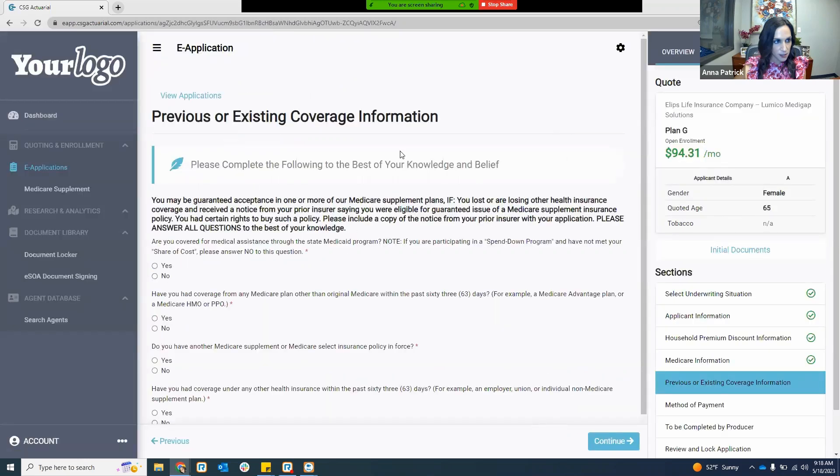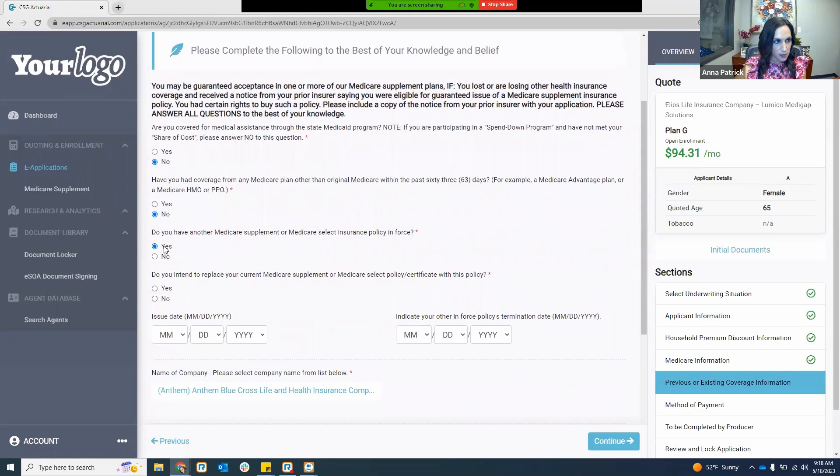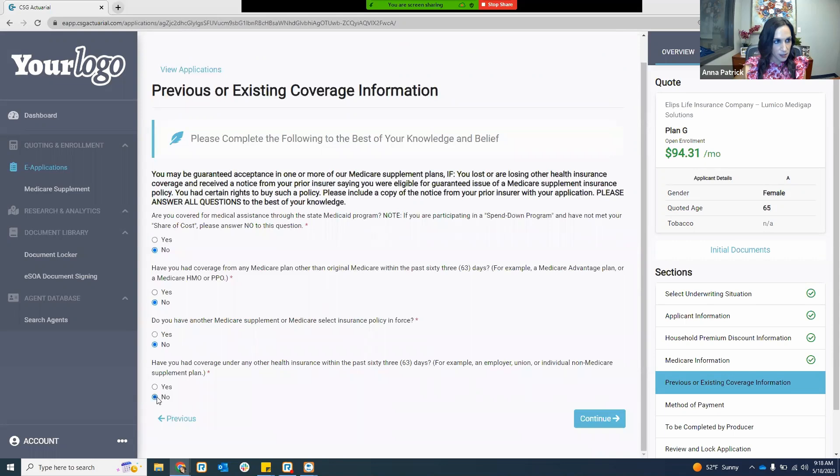In the next section — previous or existing coverage information — this is where I can answer these particular questions. If you answer yes, it will prompt you to enter in more information. So if this is a case where I had another Medigap in force, I select yes and it will prompt the additional fields to complete. We're only showing you fields you would have to go through and complete. For demo purposes, I'm just going to select no to these questions and hit continue.